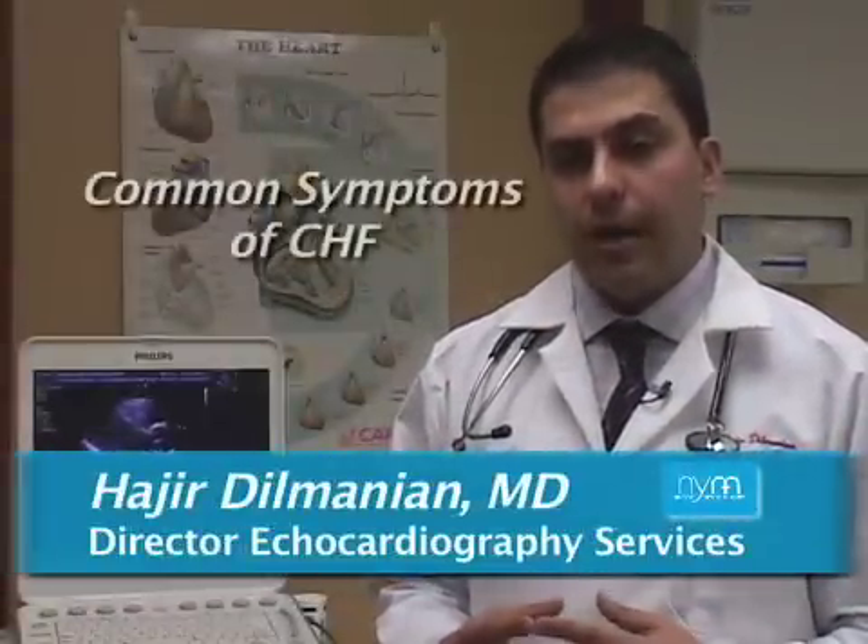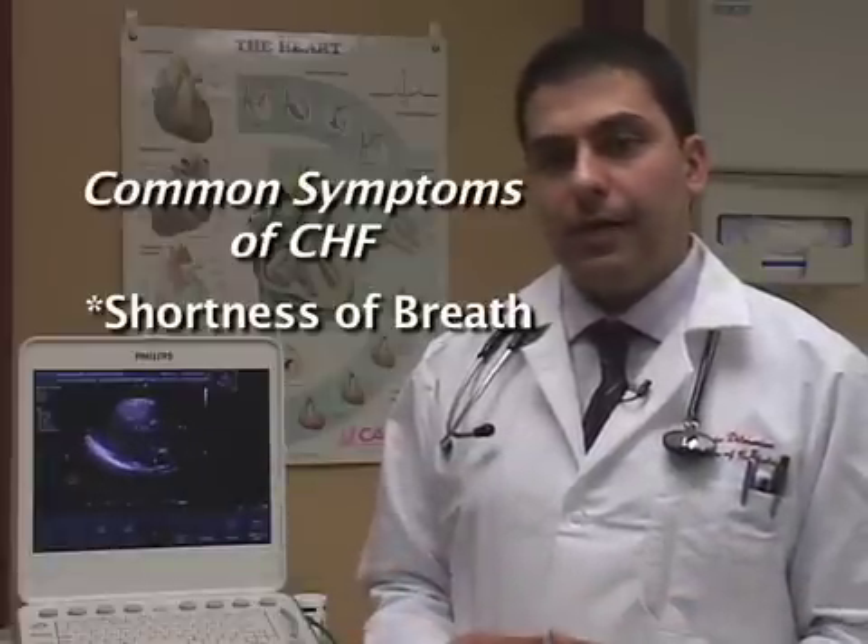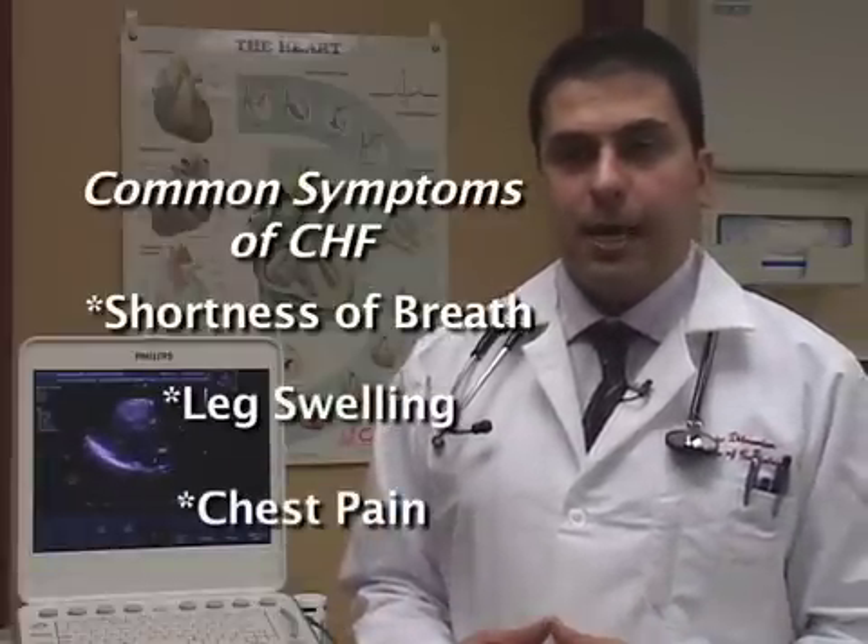The most common symptom that someone may experience is shortness of breath when they walk, or a lot of shortness of breath at night, or coughing at night, swelling in the legs, or chest pain.